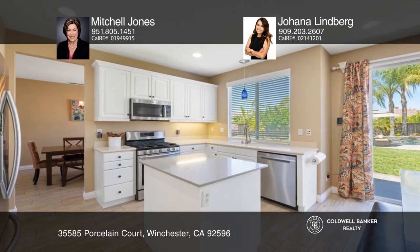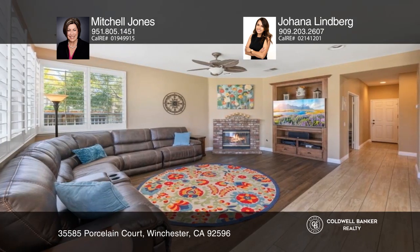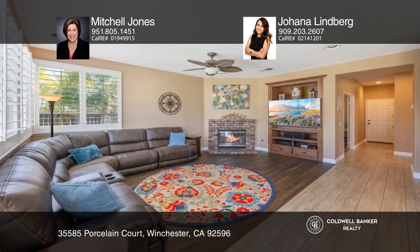This home boasts an open concept with a large office, a loft, stainless steel appliances, and a fireplace.